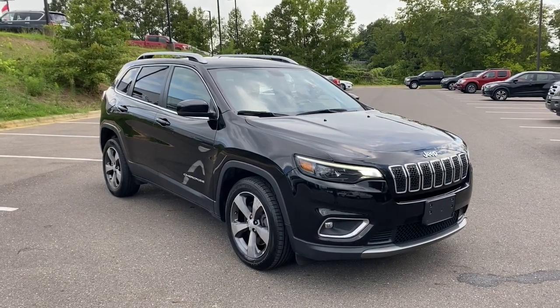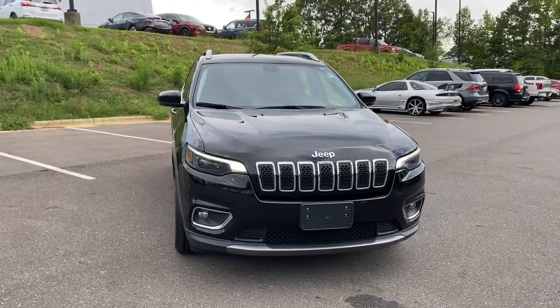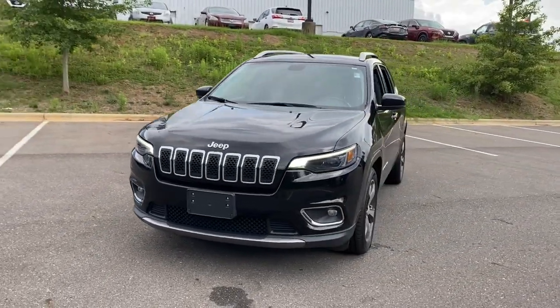Look no further than the 2020 Jeep Cherokee. With less than 70,000 miles on the odometer, this vehicle stands out from the rest.